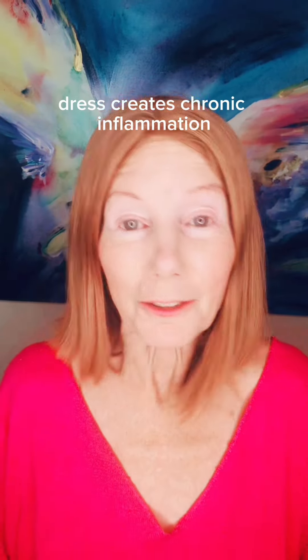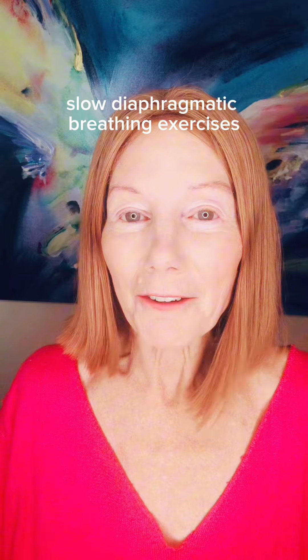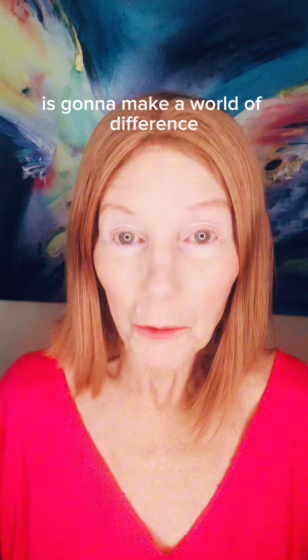Stress creates chronic inflammation, and chronic inflammation increases belly fat. So deep, slow diaphragmatic breathing exercises every hour or two is going to make a world of difference.